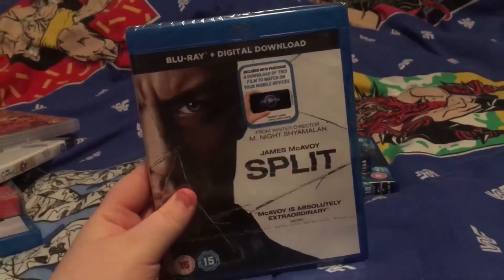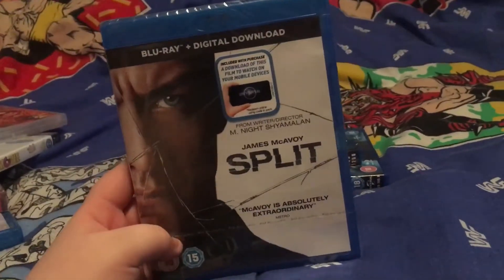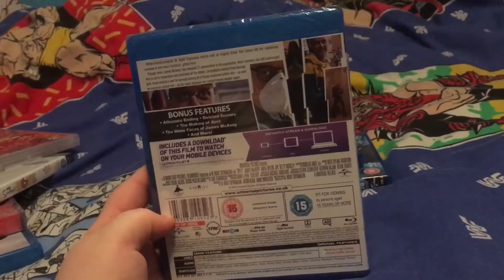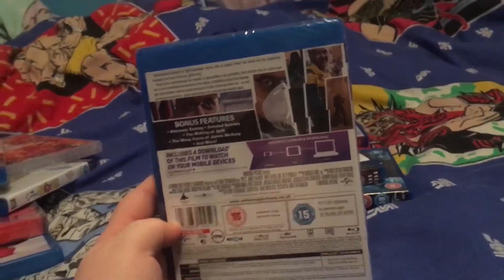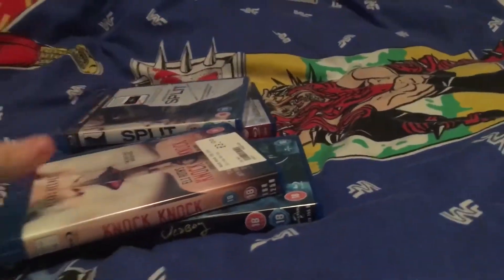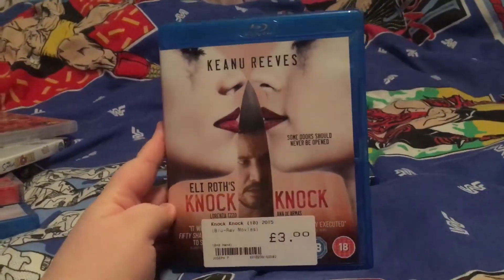Next up we have Split, and I'm so excited for Glass to come out in 2019. This is one of my favorite films — I got it last Christmas on DVD actually and now I've upgraded. It's so weird. Michael doesn't really like this so I'm not sure if we'll watch it over Christmas, but I sure as hell will be watching it about a million times.